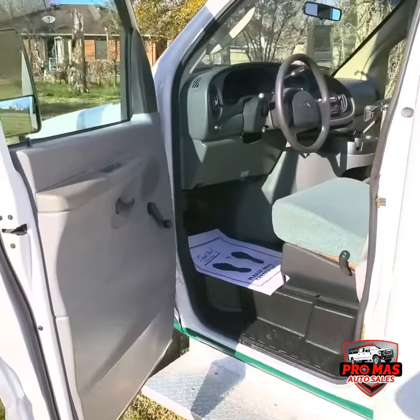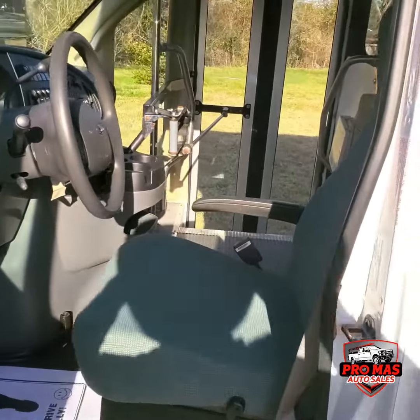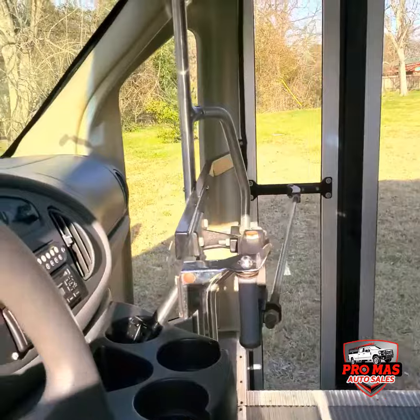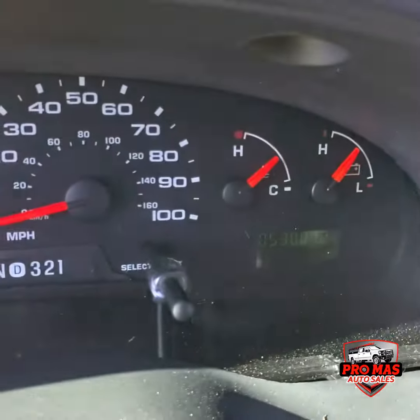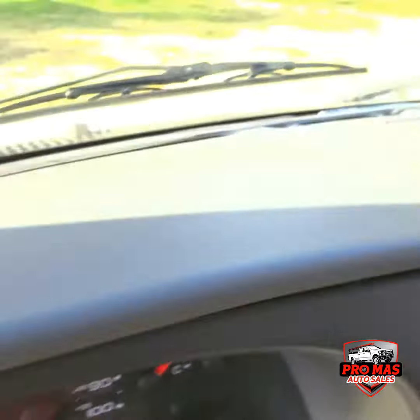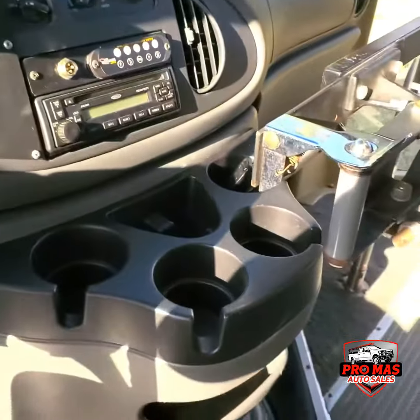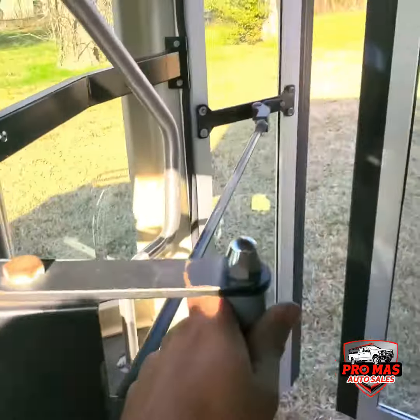Check out the interior — really nice, like new. We do have 53,000 miles. All the controls are right here, manual.